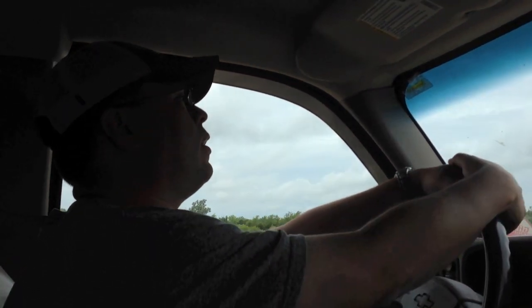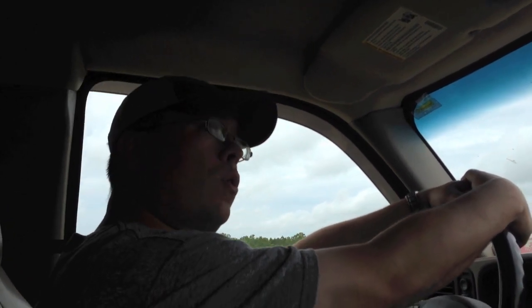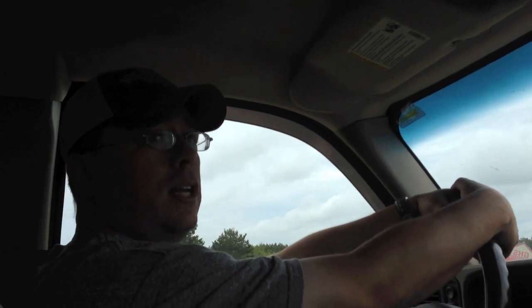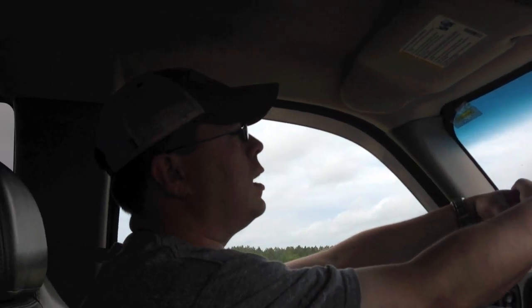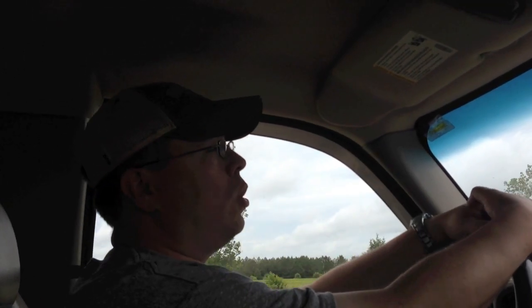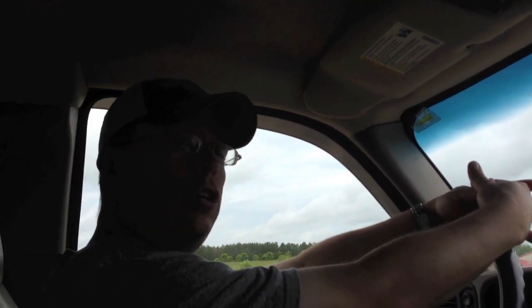We're going to check out a wholesale store that gets Target returns called Dirt Cheap. I've got one in my hometown and I've hit it before. So we're going to hit that and then just Walmart — it's all that's here in this little big town. And then maybe tomorrow, or at the end of this video, we're going to hit a major cottage town nearby an hour away and hit a Toys R Us and a Target there. So we'll be right back at Dirt Cheap.